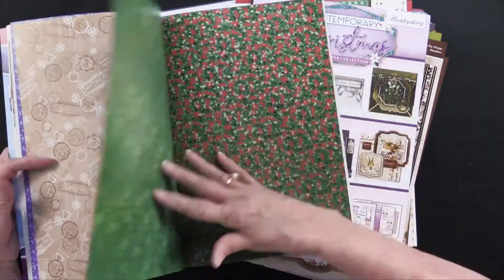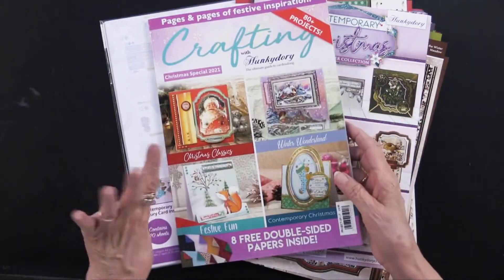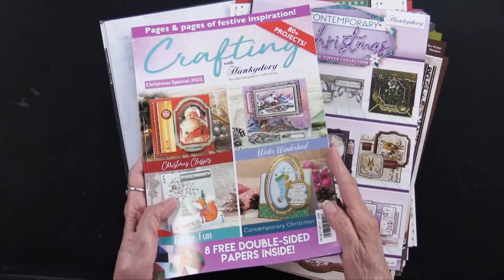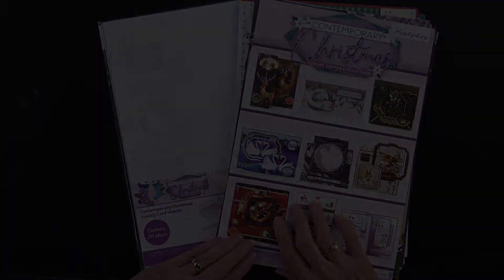Should you decide to buy all four of the collections, all four of the inserts, the adorable scoreable, solid, and the magazine, that magazine will be free. And we are excited to have Christmas with Hunky Dory. Bye!